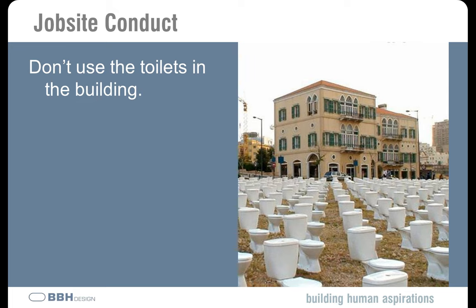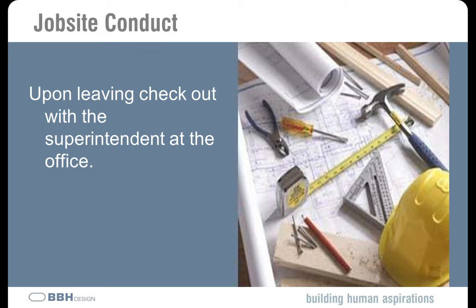Regarding conduct at the job site: don't use the toilets in the building — even when doing finals or punch inspections, don't use those facilities; it's just not professional. When you leave the job site, just as you checked in when you arrived, check out with the superintendent at the end of your visit. Some sites have a sign-in and sign-out sheet. Even if they don't, it's common courtesy — the contractor needs to know who's on the site at all times. Checking out is also a good time to point out anything you want to bring to their attention.